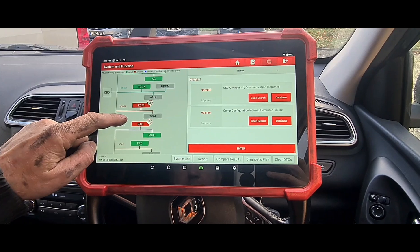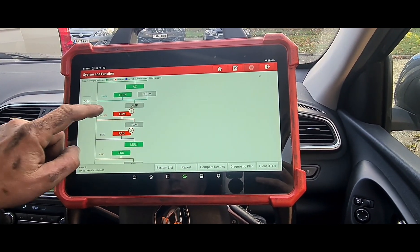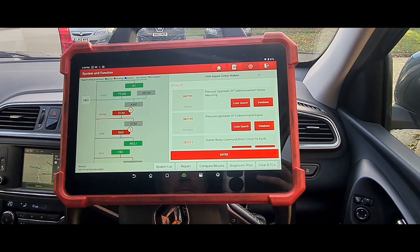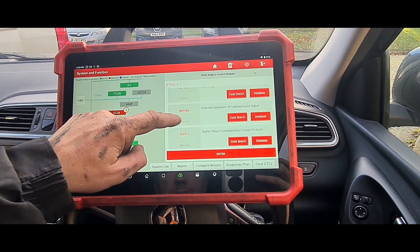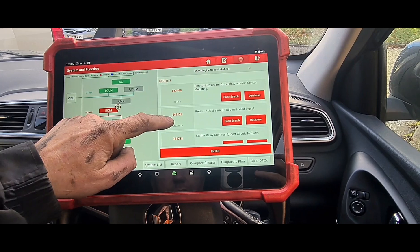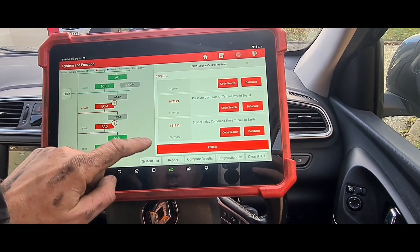The faults are: USB connectivity — not really worried about that one — pressure upstream of the turbine with an invalid signal, similar to the Vivaros I've done before, and a starter relay fault. Let's go in here.